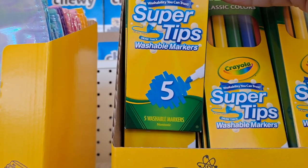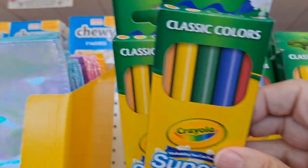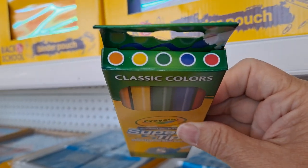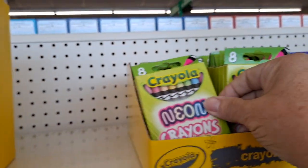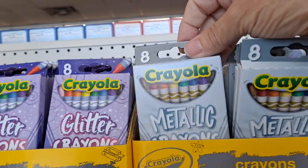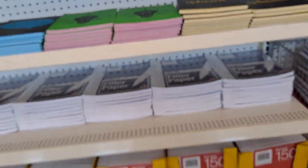Crayola Super Tips markers in the classic colors - orange, yellow, green, purple, and red. Neon crayons, glitter crayons, metallic crayons - eight count. I like to look at those as enhancements.